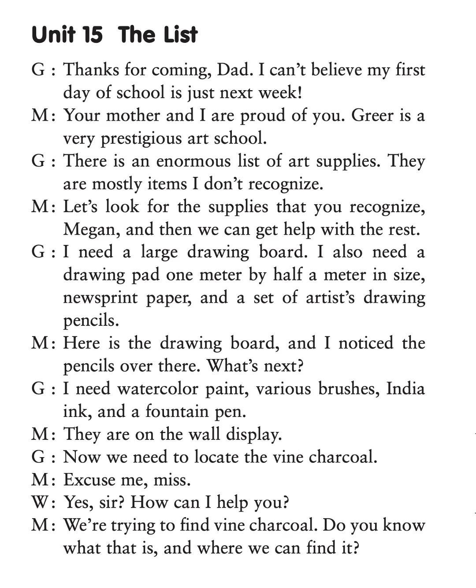I need watercolor paint, various brushes, India ink, and a fountain pen. They are on the wall display.